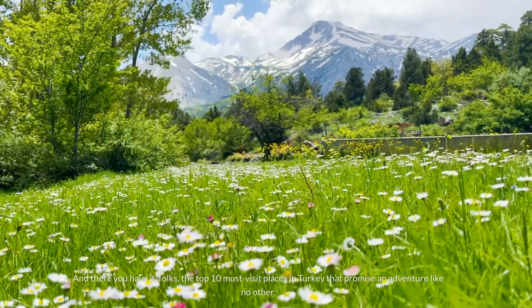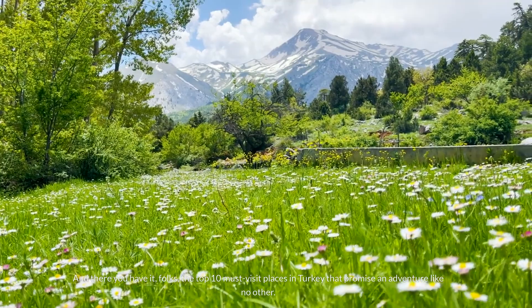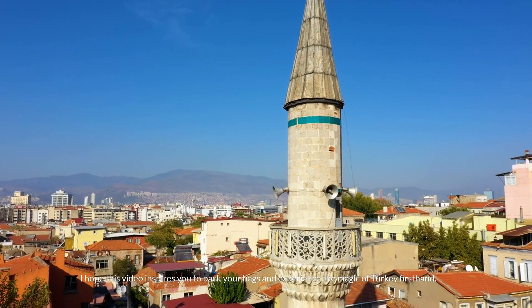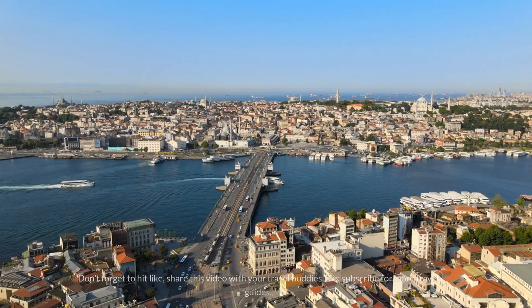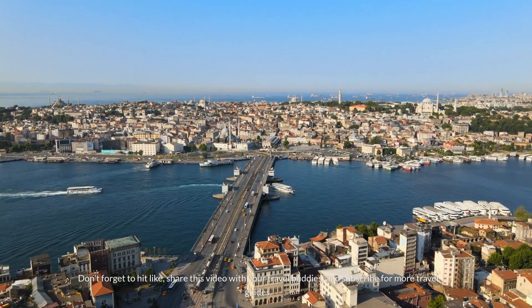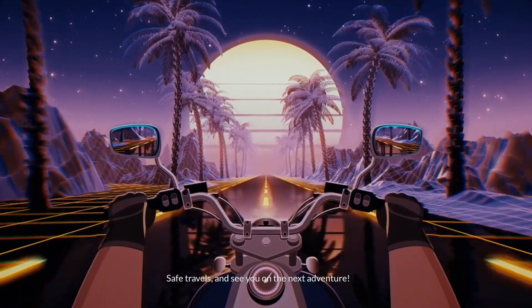And there you have it folks — the top 10 must-visit places in Turkey that promise an adventure like no other. I hope this video inspires you to pack your bags and experience the magic of Turkey first hand. Don't forget to hit like, share this video with your travel buddies, and subscribe for more travel guides. Safe travels and see you on the next adventure!